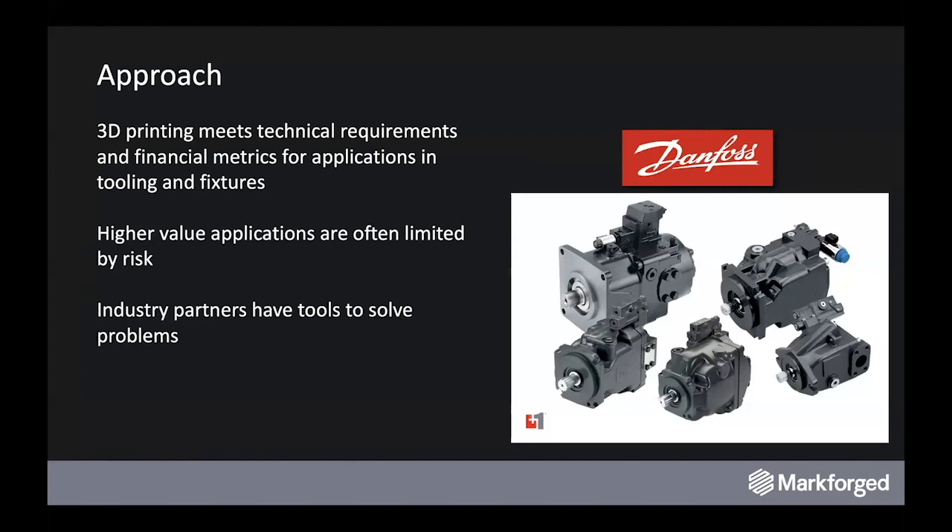Up until now, they've been limited in their ability to adopt additive in other areas due to the extensive testing required or validation steps necessary — print a prototype, destructively test it to ensure it meets load, then roll it out for one production application. When you're dealing with a very high mix of parts, that becomes costly and very drawn out on the timeline, so the benefits of additive are eroded away.